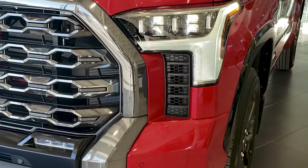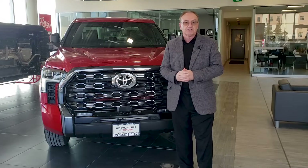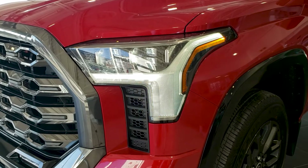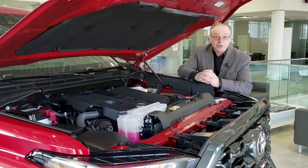Under the front headlights assembly, we have vertical functional air intakes. All the lights front and back are LED lights and they give the Tundra a distinguished light signature. The all-new Tundra has a new engine.